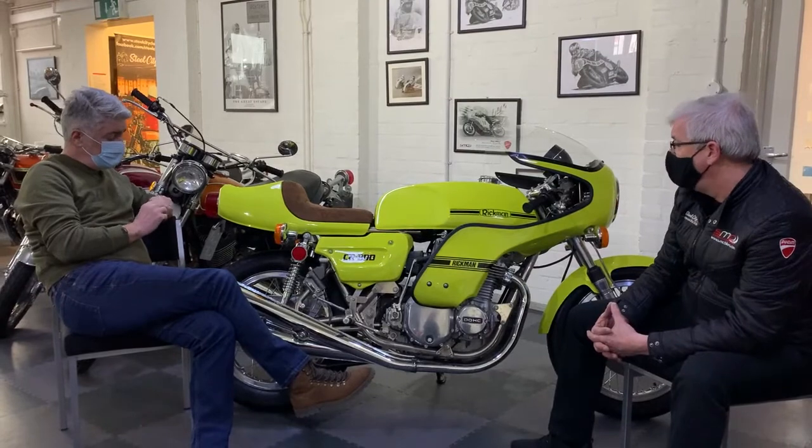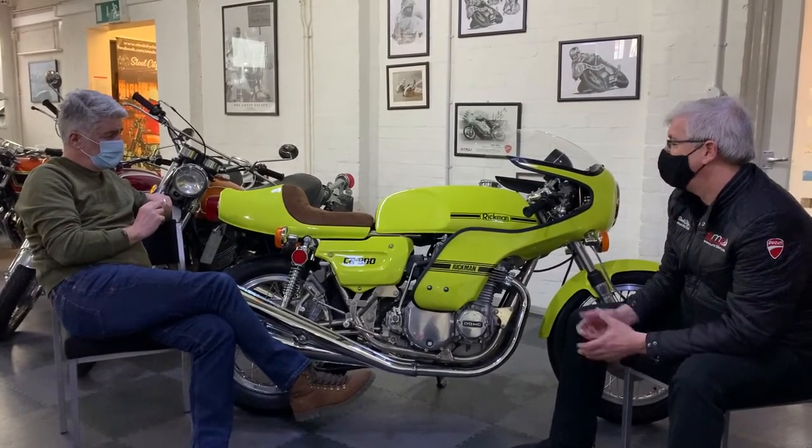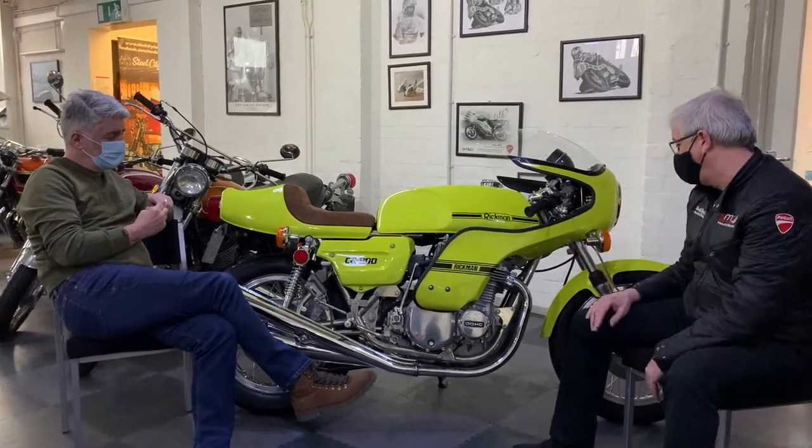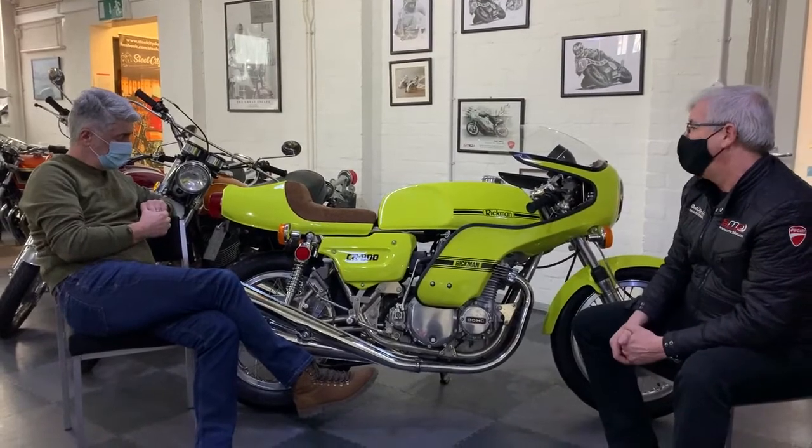It's a frame - everything is as it should be but it has been completely restored, repolished, repainted and everything. But it's done to the highest standard. It's a fantastic looking design.